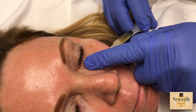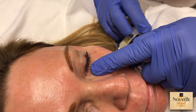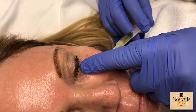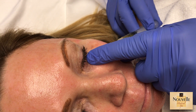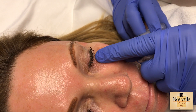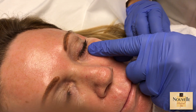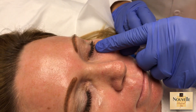Whenever we need volume, we can use PRP as a volume agent. We can combine it with a filler product, inject it by itself as a filler, or inject the natural PRP in place of a filler. This is natural to the body, has longevity, and will build up volume for us.